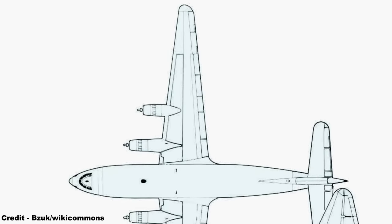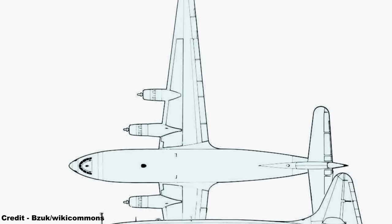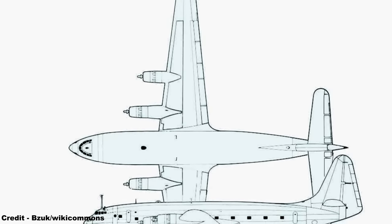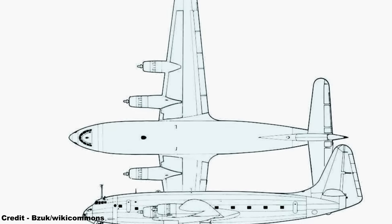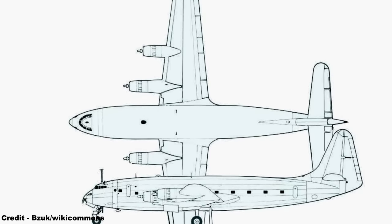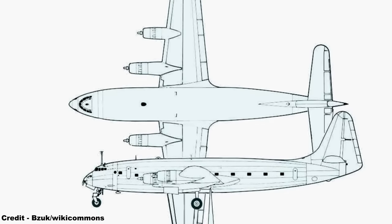Instead, what replaced it was an enlarged version dubbed the SE-2010 Armagnac, so named for the famous French brandy produced in the Armagnac region of Gascony, southwest France, with the fundamental design principle of incorporating a pressurized fuselage. Intentions were to create an airliner in four variants that would serve either the transatlantic run to North America, the vital colonial service to Saigon in French Indochina, or short-haul high-capacity operations to destinations such as Algeria and Tunisia.